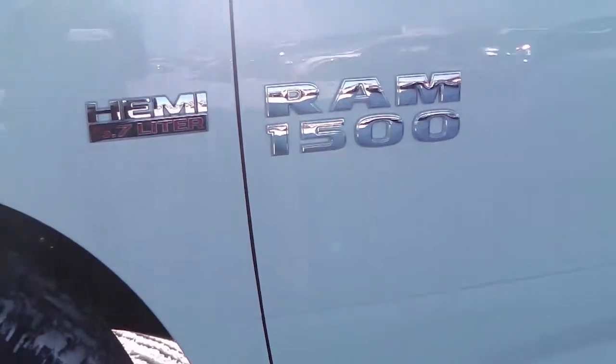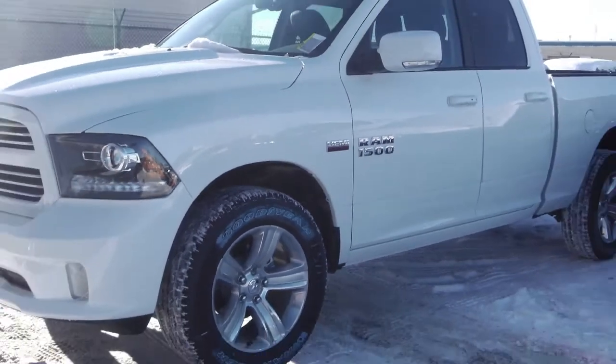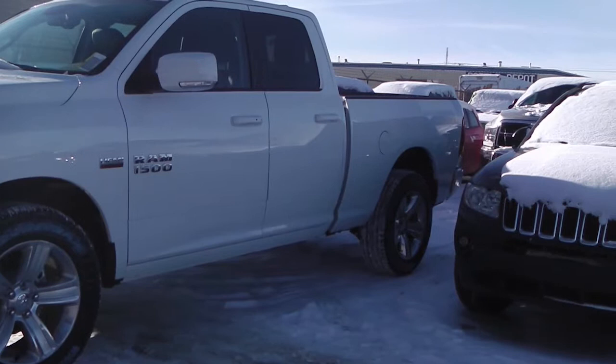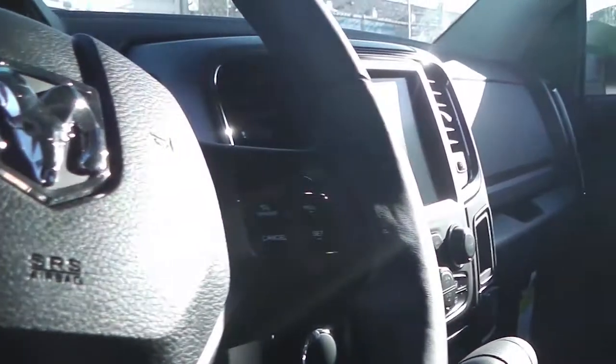This 2013 Ram 1500 Sports Edition features a 5.7 liter Hemi engine with a white exterior. Features include power locks and windows, heated and fold-away side mirrors, and steering wheel mounted audio controls with voice command and cruise control.